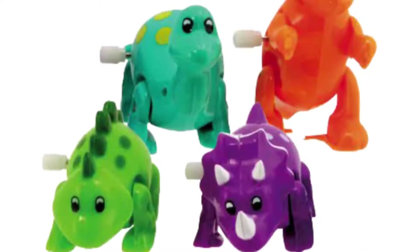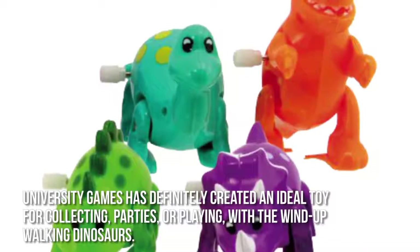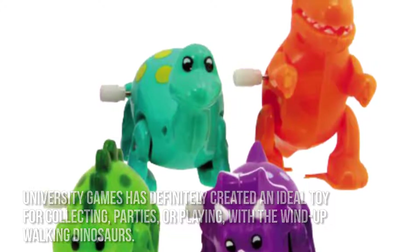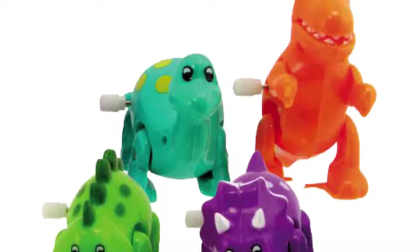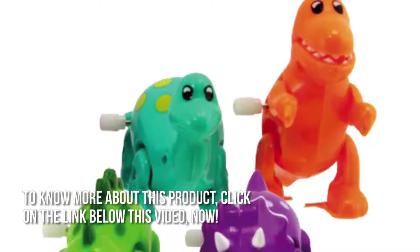Here's our conclusion. University Games has definitely created an ideal toy for collecting, parties, or playing with the Wind-Up Walking Dinosaur. Thanks for checking out our review. To know more about this product, click on the link below this video now.